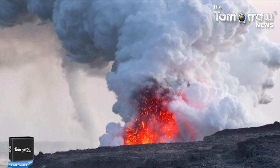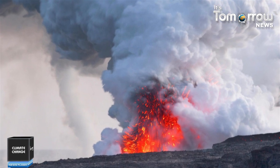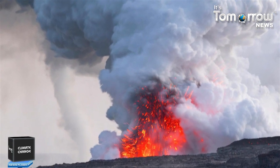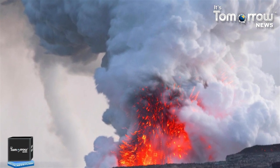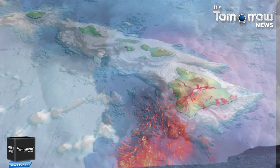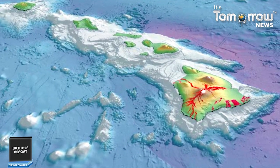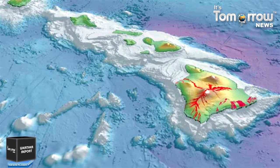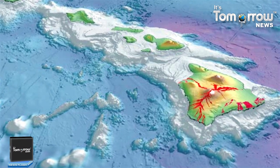The Hawaiian Islands are at the southeast end of the chain of volcanoes that began to form more than 70 million years ago. Each island is made up of one or more volcanoes which first erupted on the floor of the Pacific Ocean and emerged above sea level only after countless eruptions. Presently, there are six active volcanoes in Hawaii.